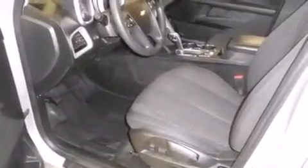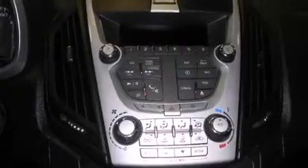Top features include remote keyless entry, delay off headlights, one-touch window functionality, a tachometer, variably intermittent wipers, and a split-folding rear seat.